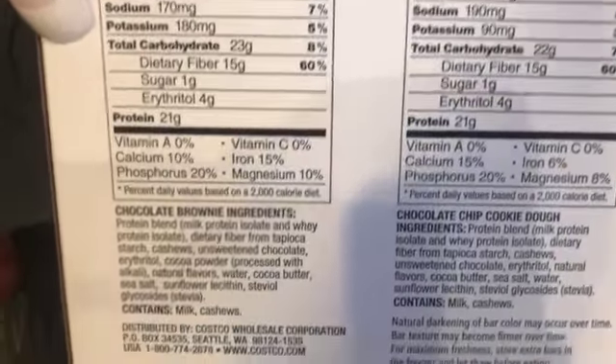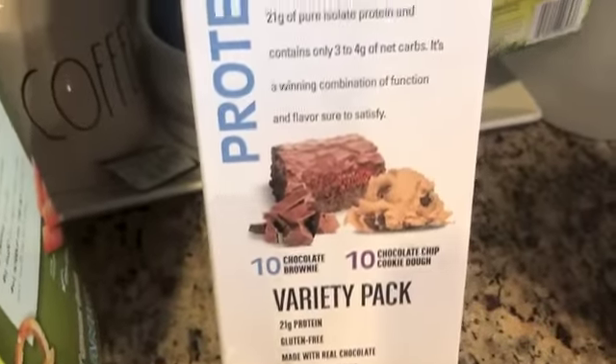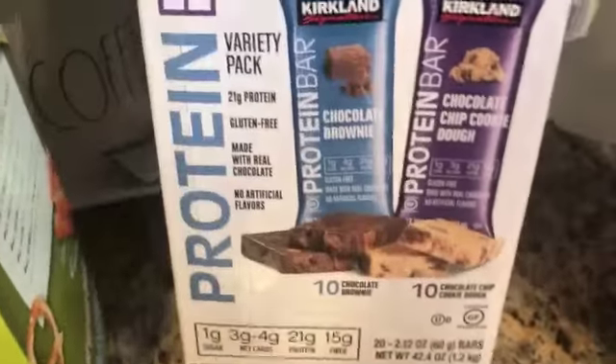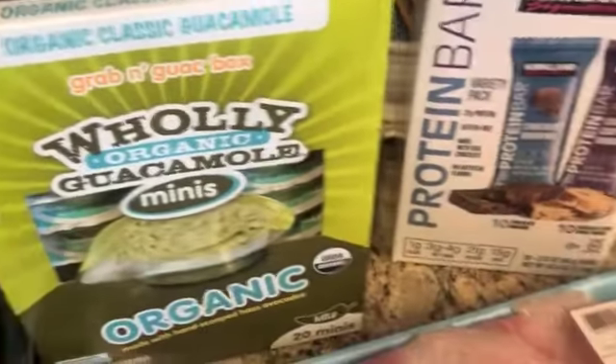This is great because sometimes for breakfast I want to run out of the house quick and don't know what to have. This is just a really good way to get some protein. You can actually have one of these and one of these in the car on your way to work.